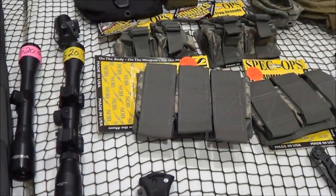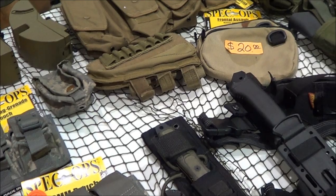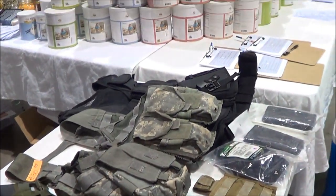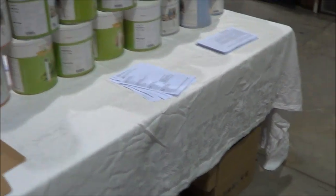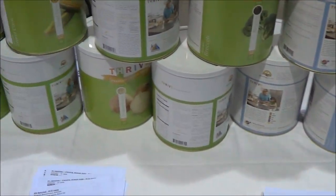They had some cheap Chinese stuff over here — Spec Ops holsters and stuff. And they had some personal knives they weren't using anymore — trading and selling. Some more freeze-dried food. That's Thrive also, so there were two Thrive vendors there.